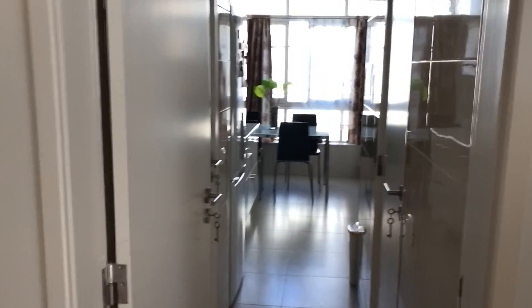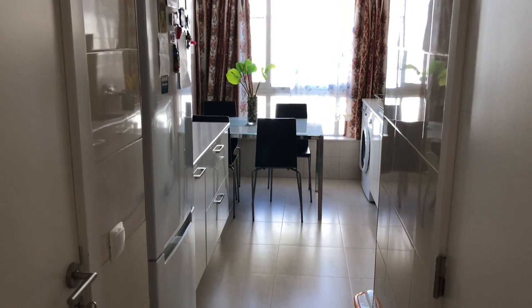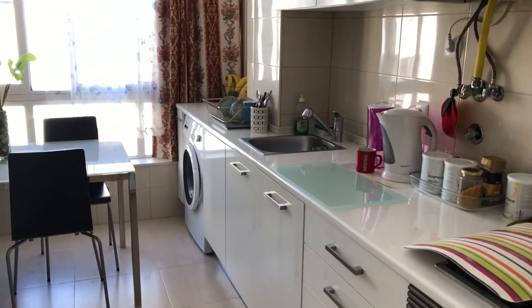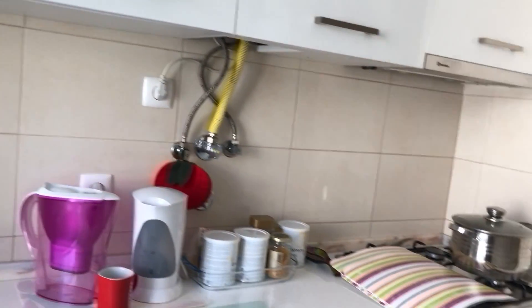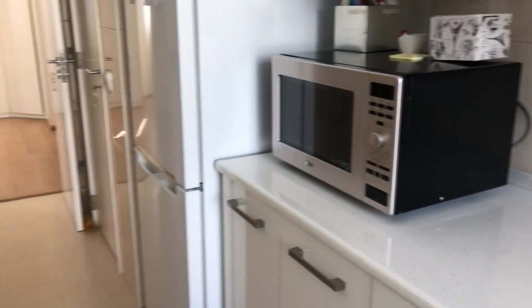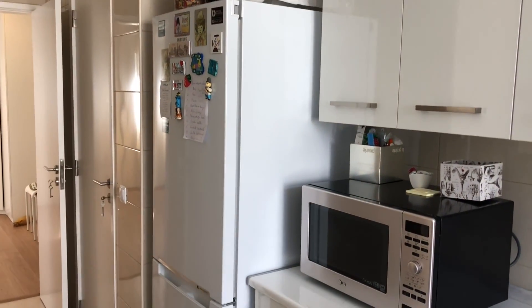On my right side we have the kitchen, full equipment: washing machine, no dishwasher, no dryer. We have the oven, microwave, and a big fridge.